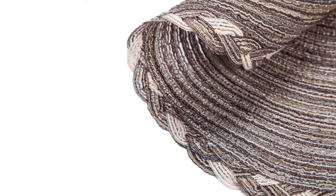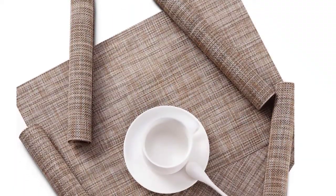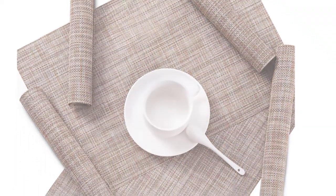If placing tablecloths on a wood table gives you a vibe of a grandmother's house, vintage era, or a fancy eatery, then a placemat is your next best choice.